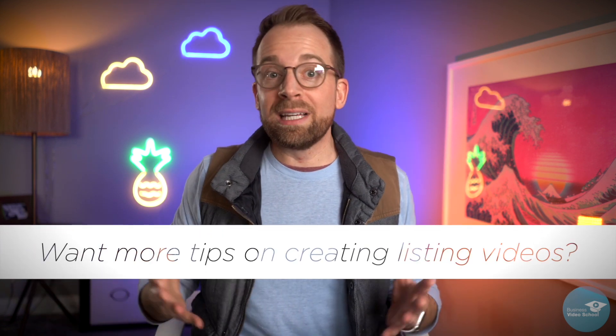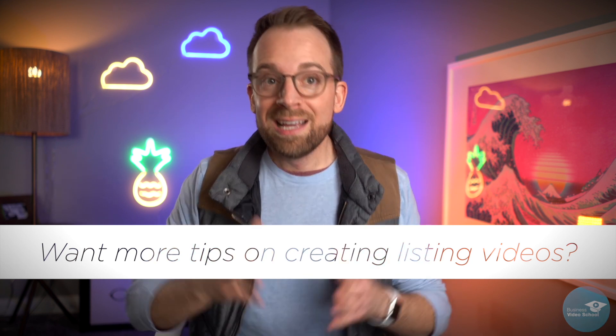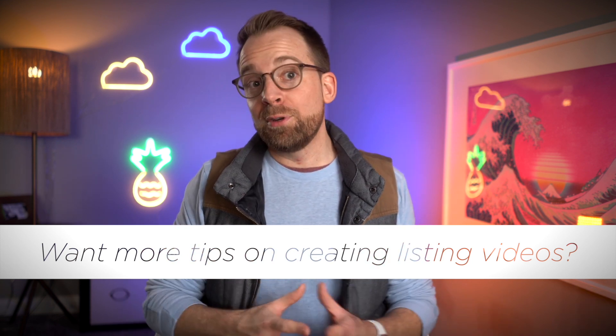So if you're a real estate agent and you want to shoot more video of your listings, you can easily get away without a gimbal if you've got one of these new phones. The built-in stabilization is more than enough to get great looking footage. If you'd like a separate video on how to create great looking listing videos with just your phone, let me know in the comments below and maybe we'll make a future lesson about just that. Thanks for watching.